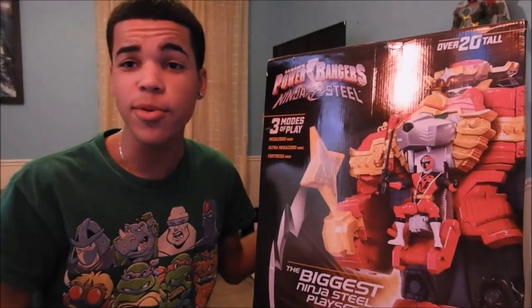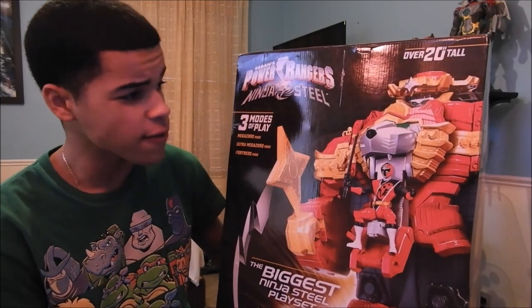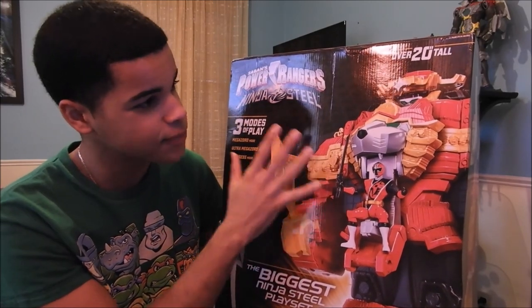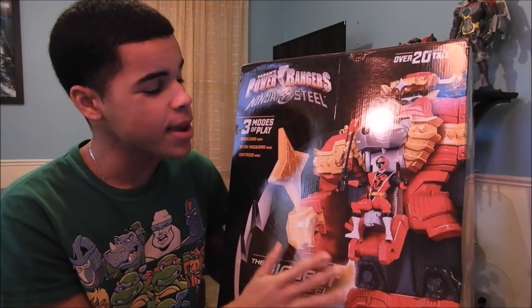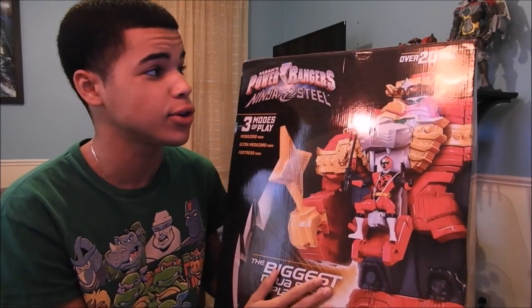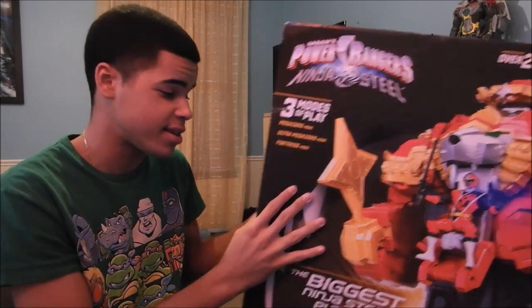Hey guys, jakutodo here reviewing the Power Rangers Ninja Steel Lion Fire Fortress Zord. The Lionfire Fortress Zord is this lion-themed Megazord with Japanese-style architecture around him. He is probably one of the largest Power Ranger toys in my collection so far — this guy is massive. I have him on the floor because I can't hold him. He's huge.